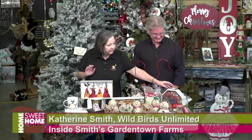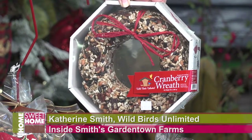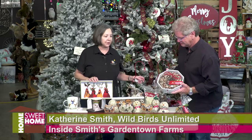These have been so popular for so many years — this Christmas wreath that's made out of cranberry and bird seed, and you can hang it out and the birds will enjoy it. Great little gift.